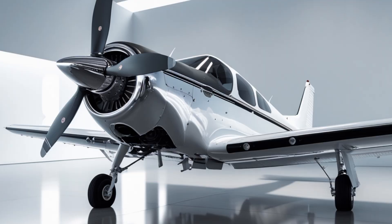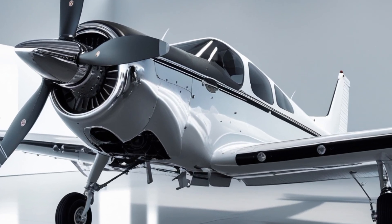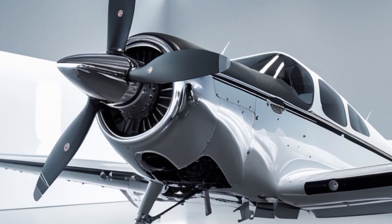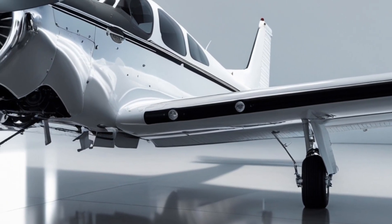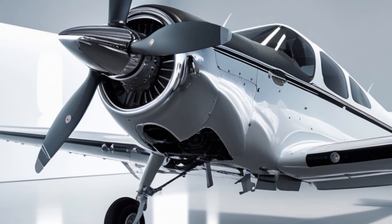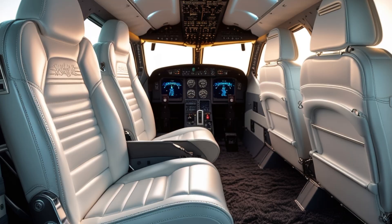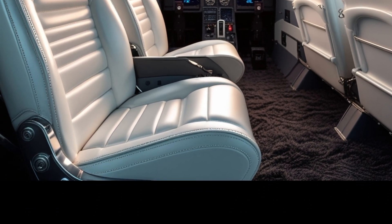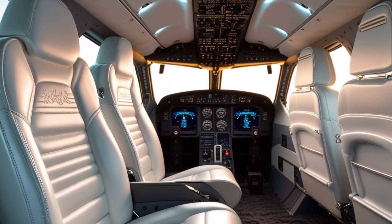One of the most noticeable upgrades in the 2025 model lies in the cockpit. The aircraft is now equipped with the Garmin G1000X integrated flight deck, continuing from the previous generation but now enhanced with faster processors, better screen resolution, and improved graphical capabilities. This system brings features like synthetic vision, terrain and traffic alerts, and flight path markers. It provides pilots with greater situational awareness and helps reduce workload, especially critical during training flights or IFR operations.